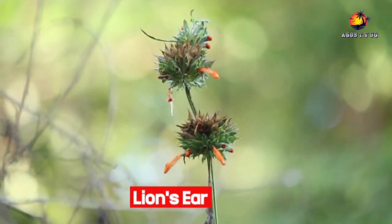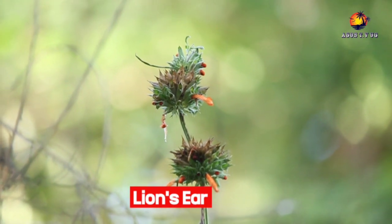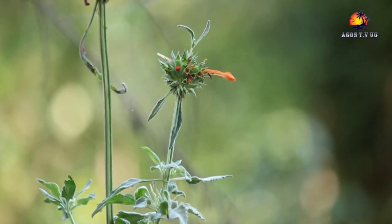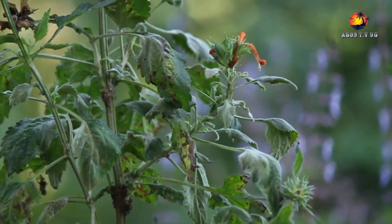Lion's ear, locally known as hfumufumu. Lion's ear is originally from Africa and southern India. It has become naturalized in subtropical and tropical areas all over the world and is often found along roadsides and in abandoned fields.